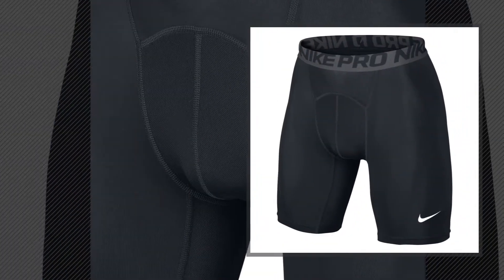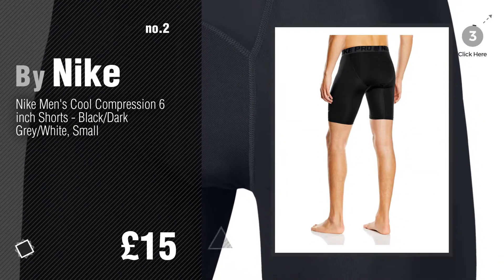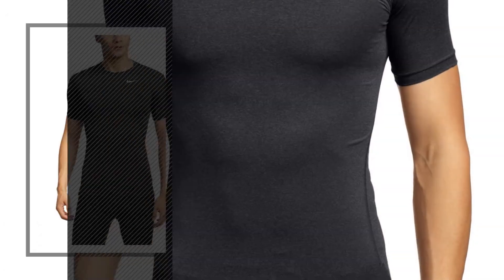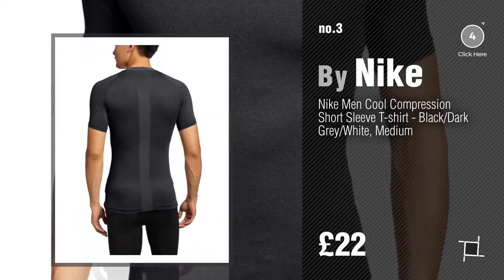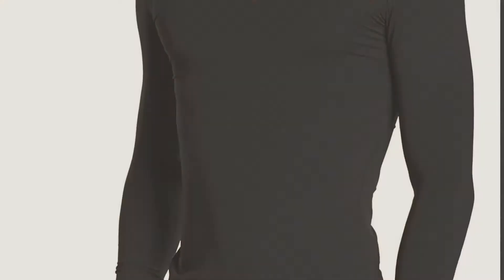Number two, another great product by Nike. Number three, get your new Nike now — just click the circle for more info. Number four.